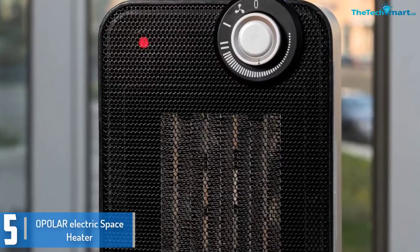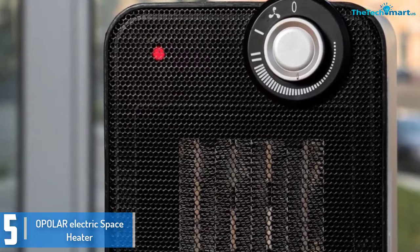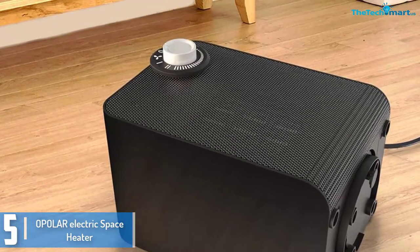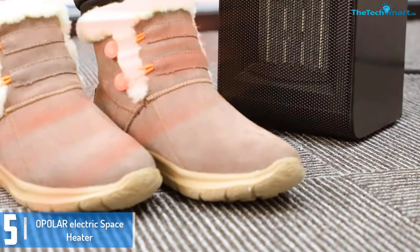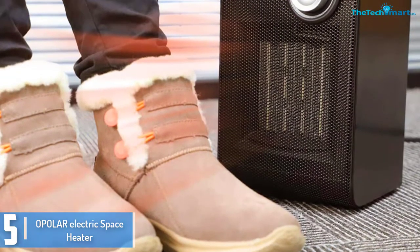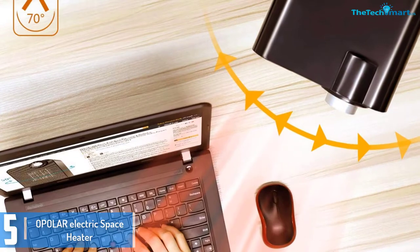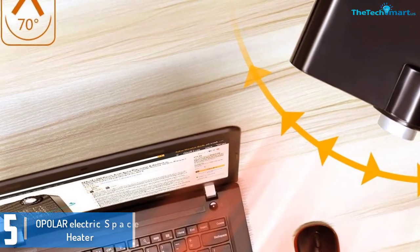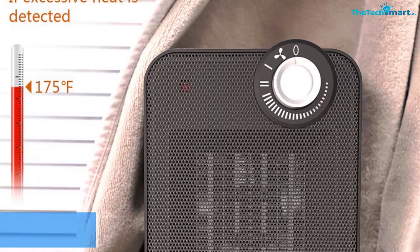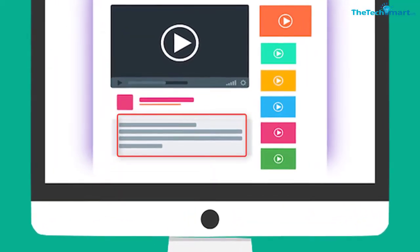Starting at number 5, we have the Opelor electric space heater. Wintry weather is a stunning season that most of us love, however one can dislike this season because of the cold climate. With the Opelor ceramic space heater, you could forget about the cold weather and enjoy warm interiors without using an excessive amount of electricity. This lightweight and compact space heater is very affordable and easy to carry from one room to another. It comes with handy features including an adjustable thermostat that lets you set the heat to your preferred level of comfort. The unit also heats faster thanks to PTC ceramic technology, helping conserve energy. Check out the description for more information about this product and the latest price.